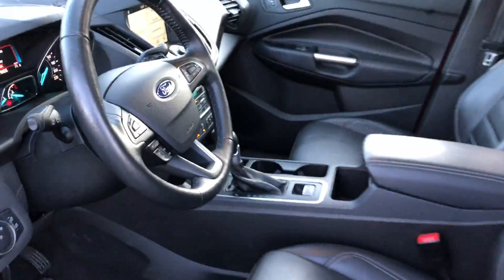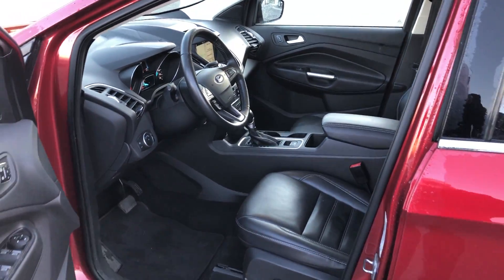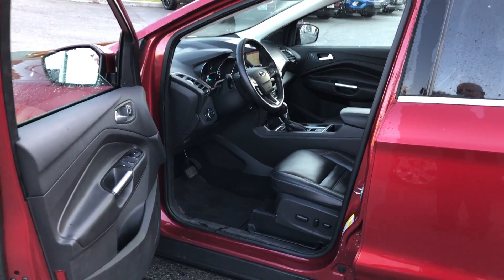Very nice Escape. You're going to find it at Brown Brothers Ford Lincoln, 270 Southeast Marine Drive in Vancouver.